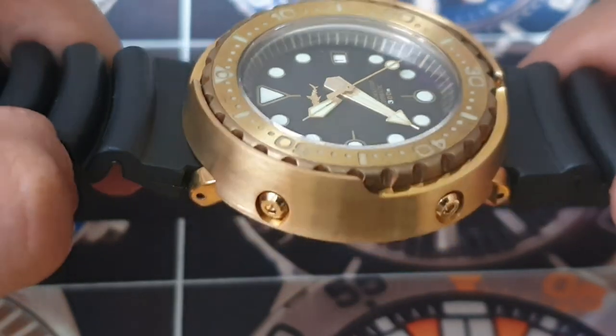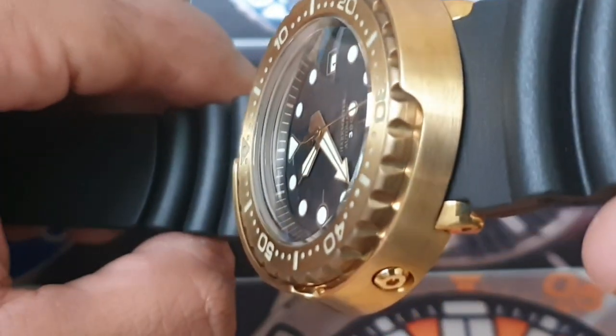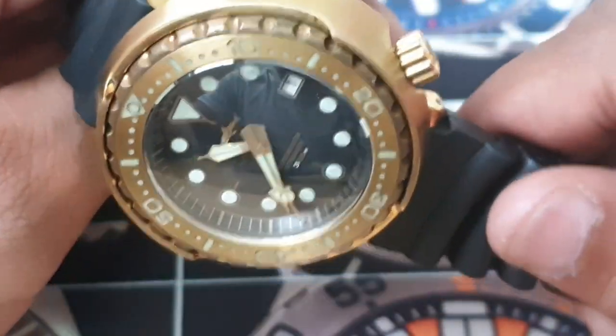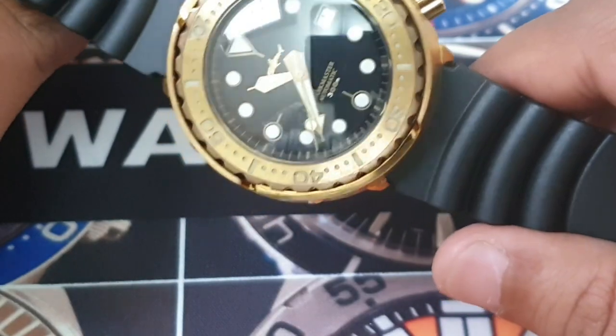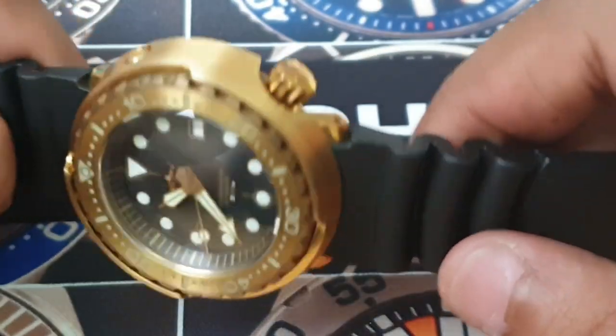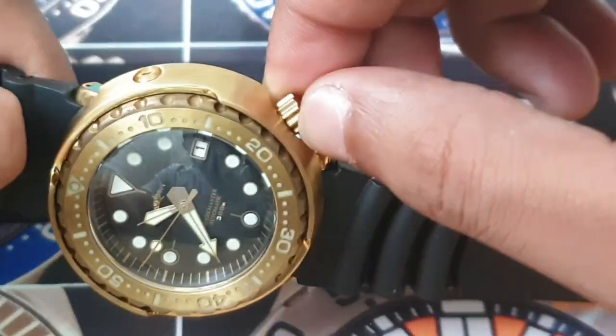I like the fact there is a marked chapter ring with the gilt indices, which looks to be made out of plastic — with this color combination that's absolutely fine. You've also got a signed crown, really well made, gives you loads of grip.